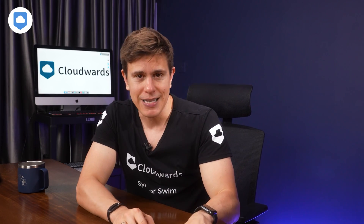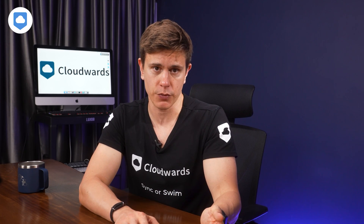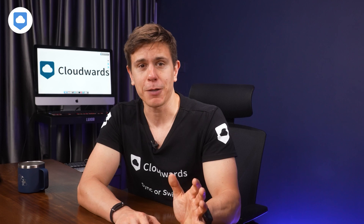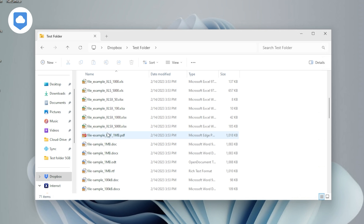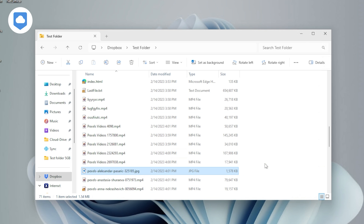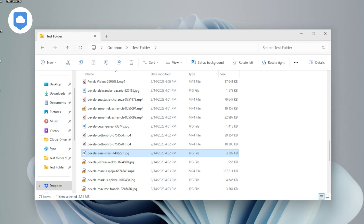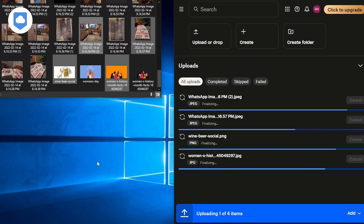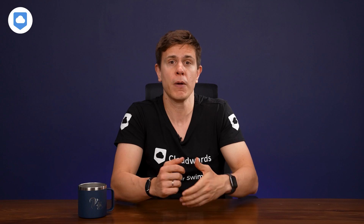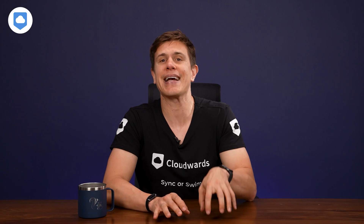There are some limitations on the desktop version compared to the web version. When using Dropbox via your web browser, you can send out signature requests for digital contracts and edit files like PDFs and images — the desktop variant doesn't currently support such functions. One key advantage of the desktop app, however, is that you can access your files without an internet connection. Any edits or changes you make are automatically synced once you're back online, which is perfect for when you're on the go without Wi-Fi or data.